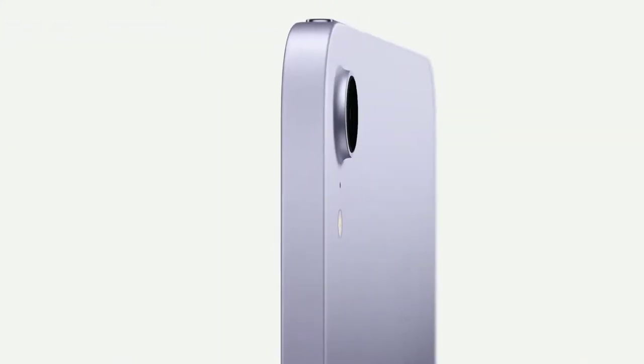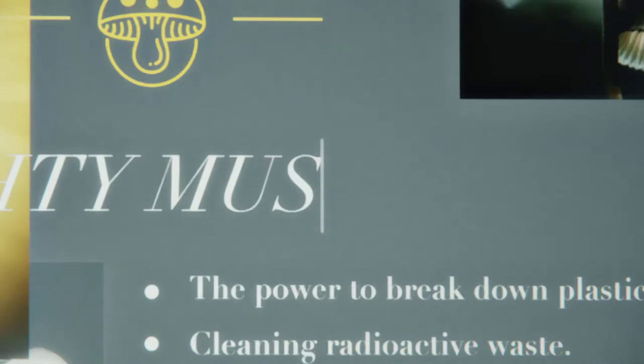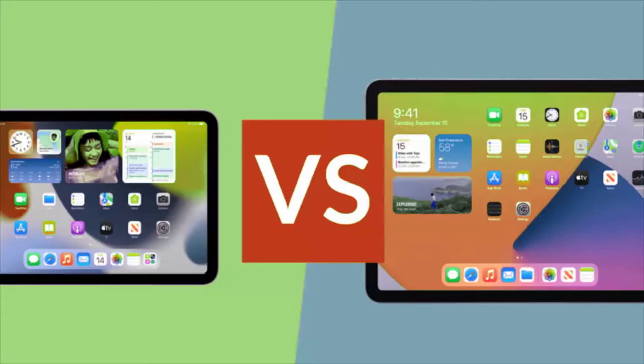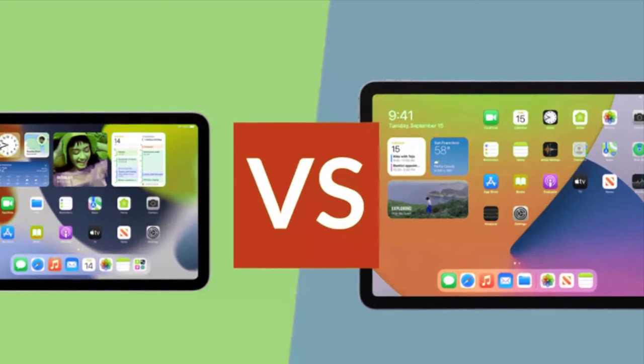Since the iPad Air was released a whole year ago in September 2020, should you buy the more expensive, older, bigger-screened iPad Air, or go for the new iPad Mini? Let's take a deep dive into both of these devices from a comparative perspective and figure out which one is best for you.